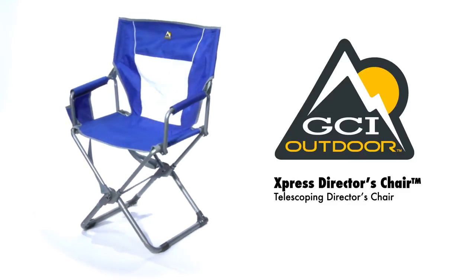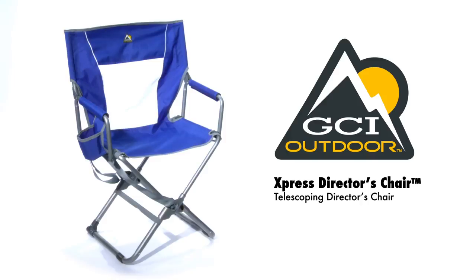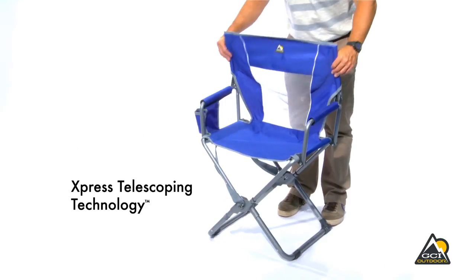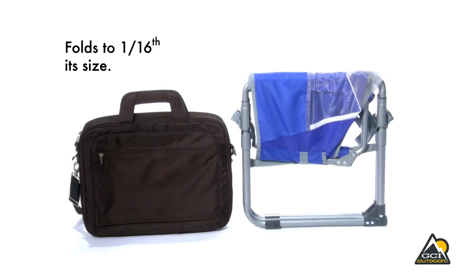The GCI Outdoor Express Director's Chair is portable comfort with space-saving technology. With its patent-pending Express telescoping technology, the chair folds down to 1/16th its size, about the size of a laptop case.